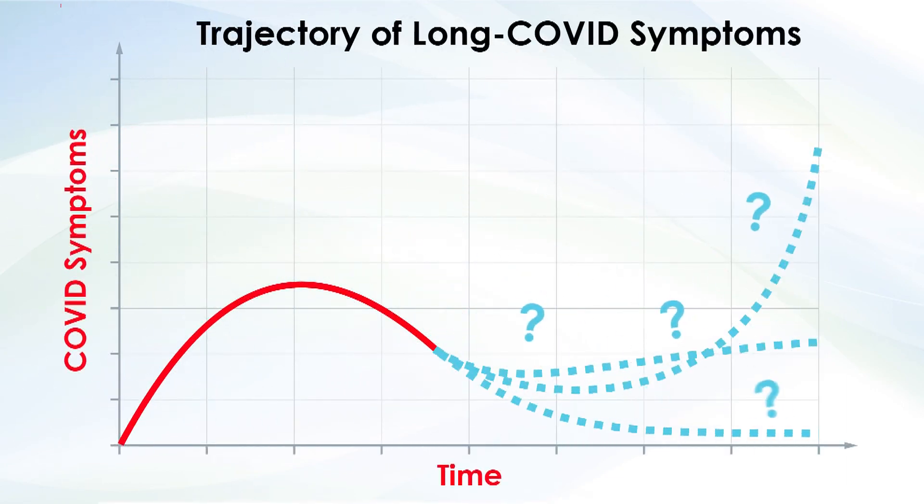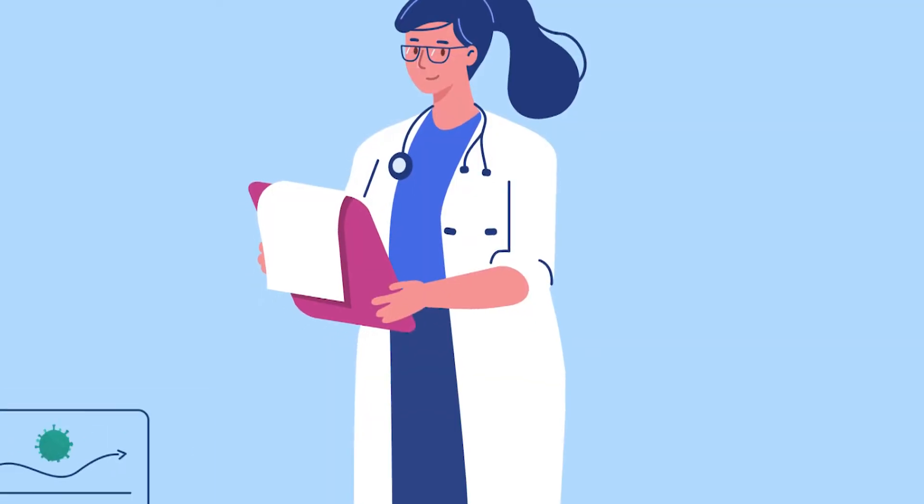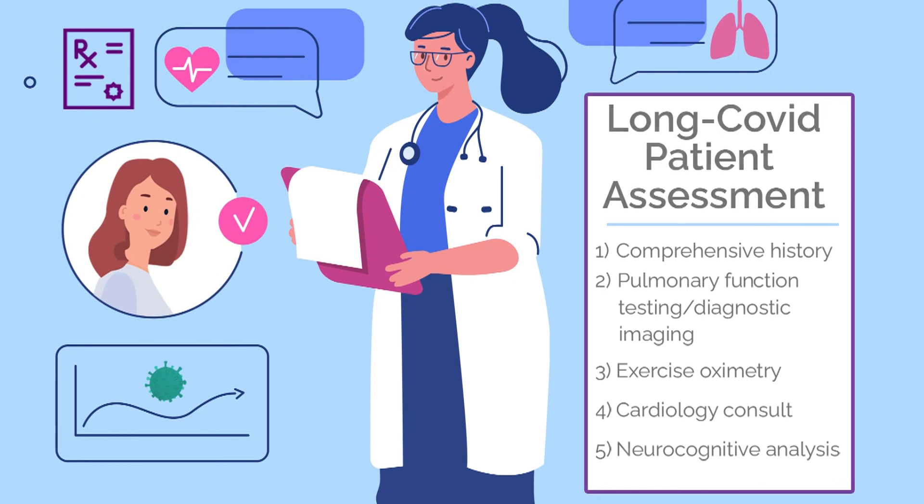It's too early to know the trajectory of long COVID symptoms or the prognosis for patients with persistent pulmonary disease following acute COVID-19. Close monitoring and comprehensive evaluation of survivors will add to our understanding and guide treatment moving forward.